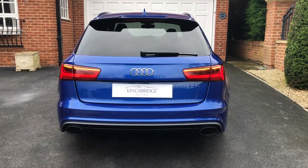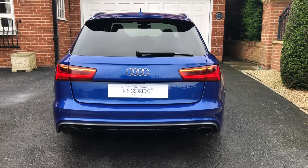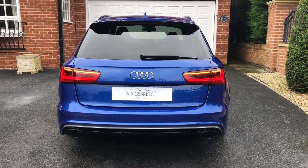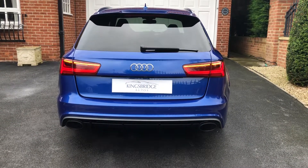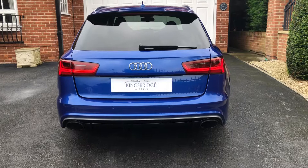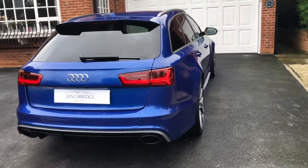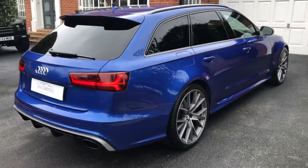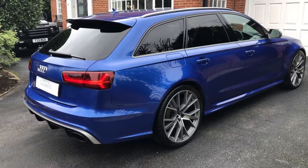Good morning, everyone. I'm very proud to present to you this stunning, quite rare RS6 Performance Edition. This is the higher performance model with over 600 horsepower and pretty much nearly every option fitted on this particular model. So it's a very, very high spec.